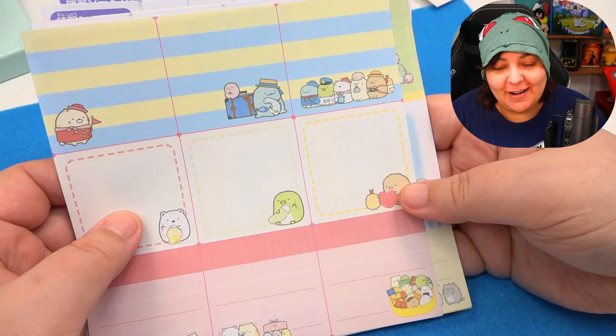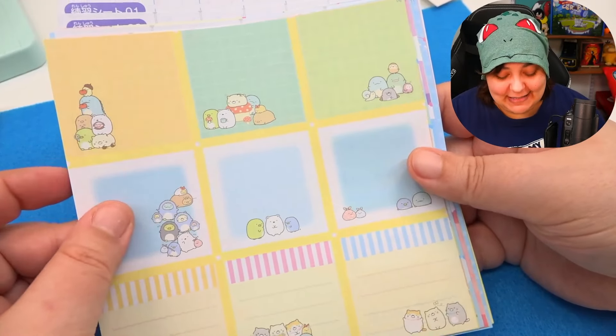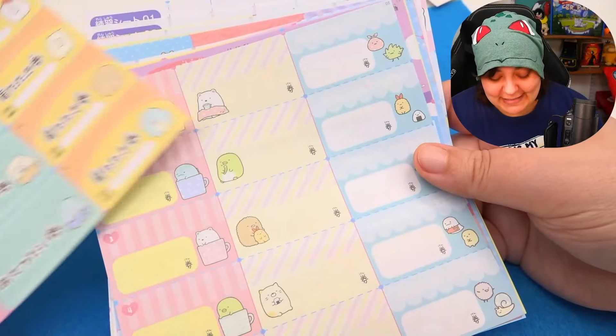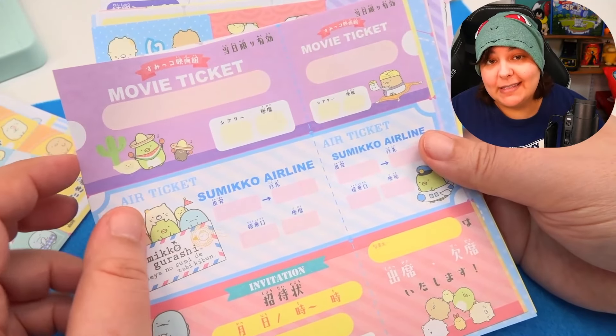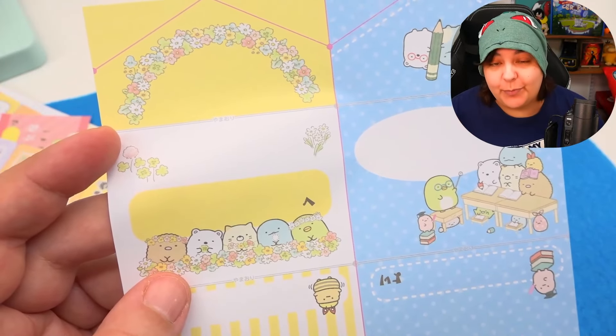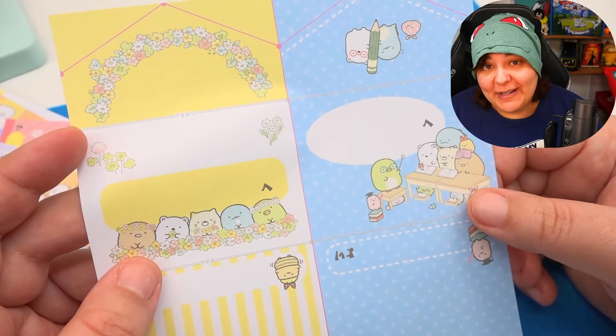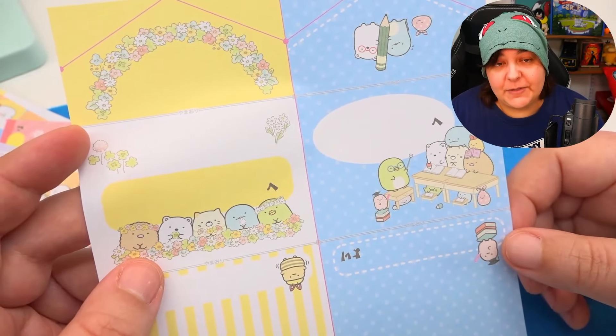The thing that totally caught me off guard is how tiny this stationery is — it's so small. Normally little things are cute, but in other occasions some things are better in their original size. The little stationery is absolutely adorable, very colorful, but nonetheless really small. Some of these things are cute because you get to pretend to have movie tickets and even train tickets. But look — these are the envelopes. These are adorable, probably great for gifting if you're going to put them on a present. But I'm pretty sure if I were to mail this, they would never arrive.